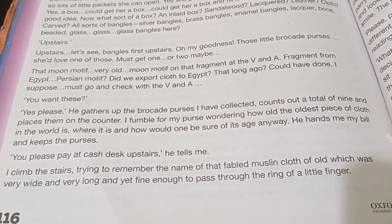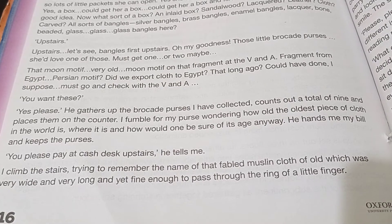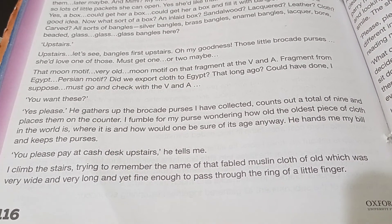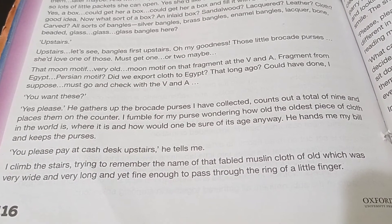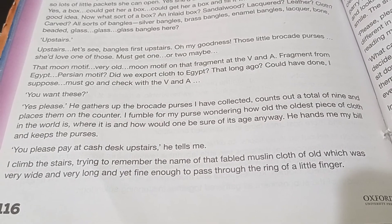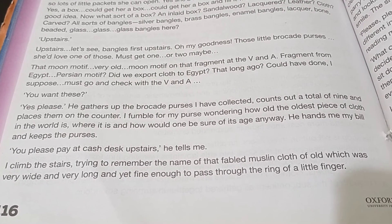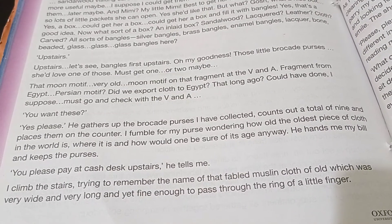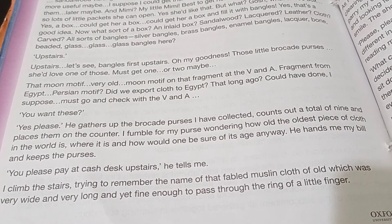I fumble for my purse, wondering how the oldest piece of cloth in the world came to be where it is, and how one would be sure of its age anyway. He hands me my bill and keeps the purses.